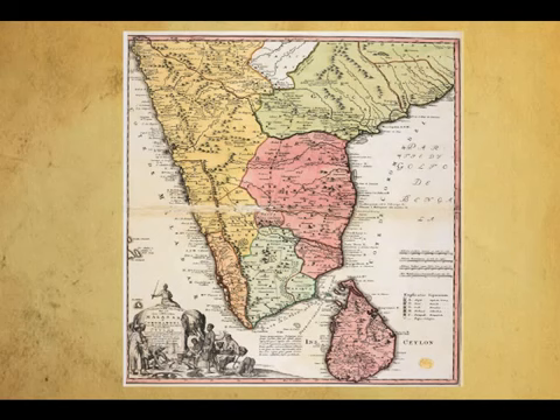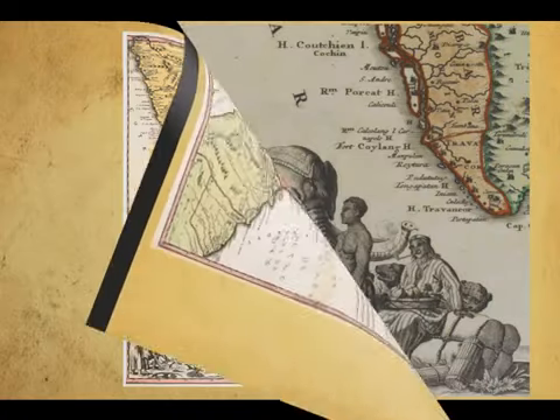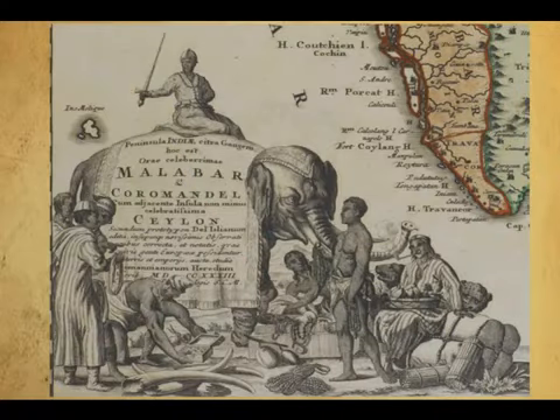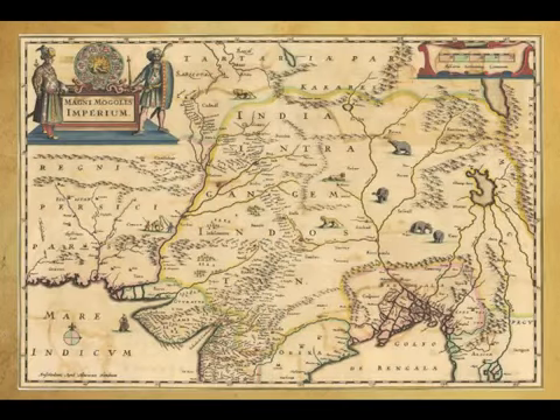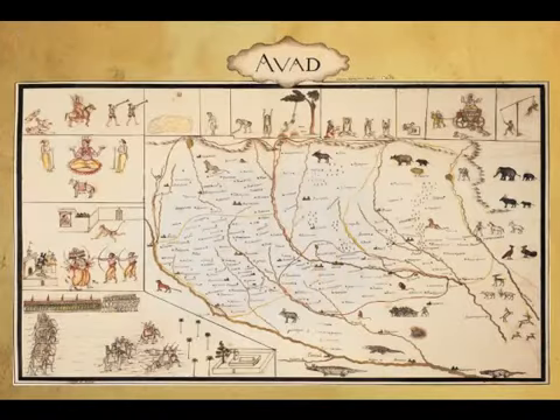The importance of maritime trade and transport are reflected in these early maps. In the map of the Malabar and Coromandel coasts published in 1733, a magnificent cartouche shows merchants trading in ivory, jewels, fruit and coir ropes, which were salt-resistant and useful at sea. But the interior of the subcontinent was still largely unexplored and unmapped, reflecting the dangers and difficulties of travelling inland.